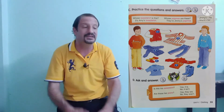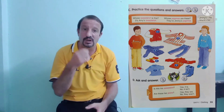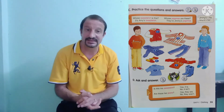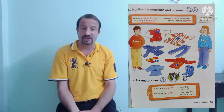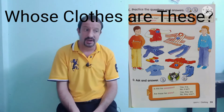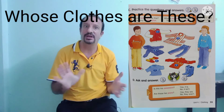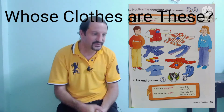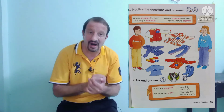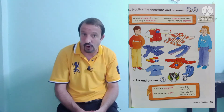Okay students, now homework. You can do your homework in your notebooks. Your title is 'Whose clothes are these?' You have to write the questions and answers for number one, two, three, and four.